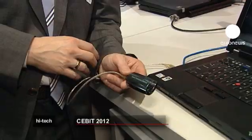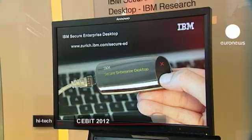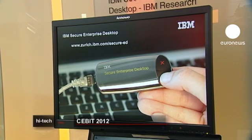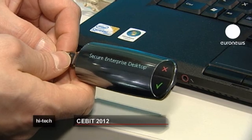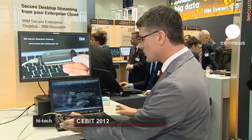IBM presented the Secure Desktop, which enables users to access their entire desktop, including their OS, apps and data from anywhere in the world. The secret is this stick, which gives access via a secure connection to the user's data stored in a cloud.